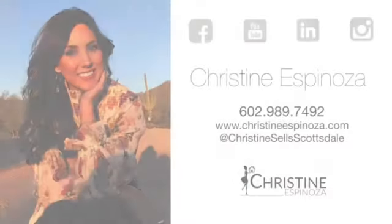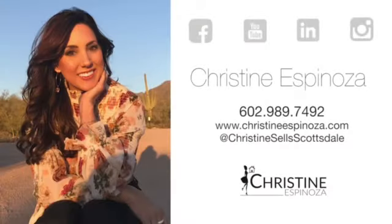I hope you enjoyed the tour of this gorgeous property. If you'd like to see it in person or would like more information, give me a call — Christine Espinosa with Remax Fine Properties, 602-989-7492, and don't forget to follow me on social media.